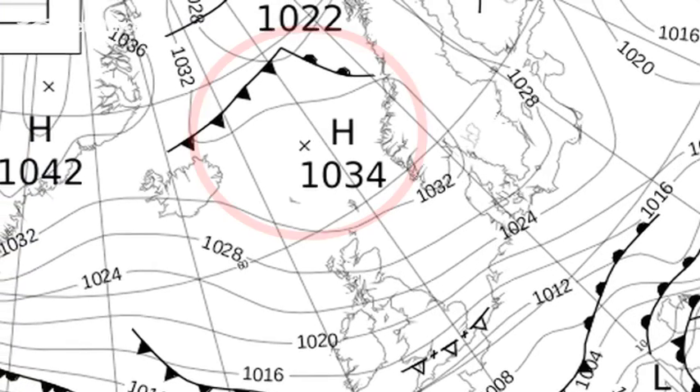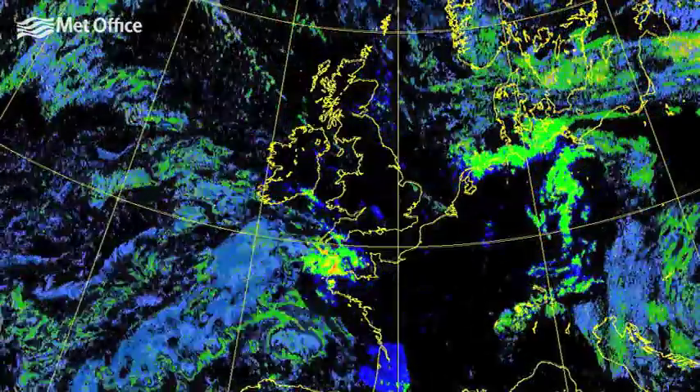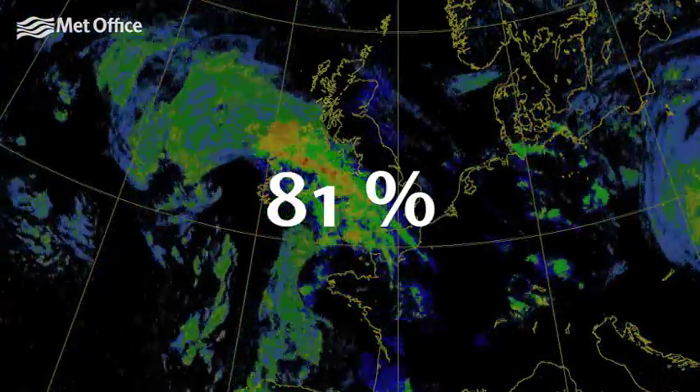The UK was dominated by easterly winds, with high pressure to the north blocking milder Atlantic air. Despite the cold weather, the UK only saw 65% of the average rainfall, and it wasn't particularly sunny, with only 81% of the long-term average.